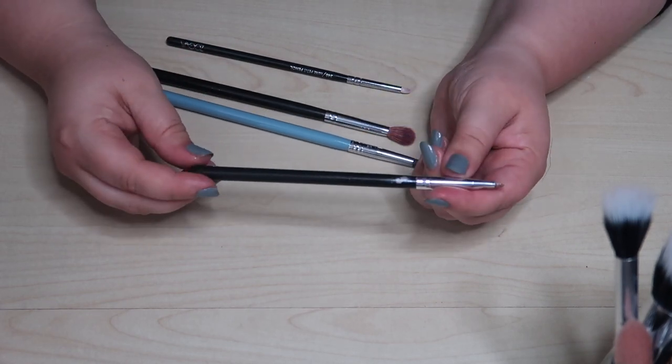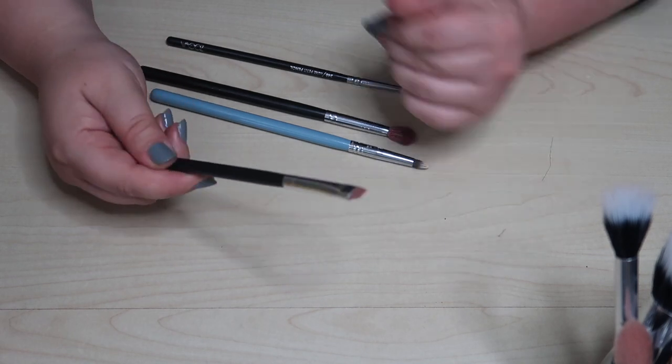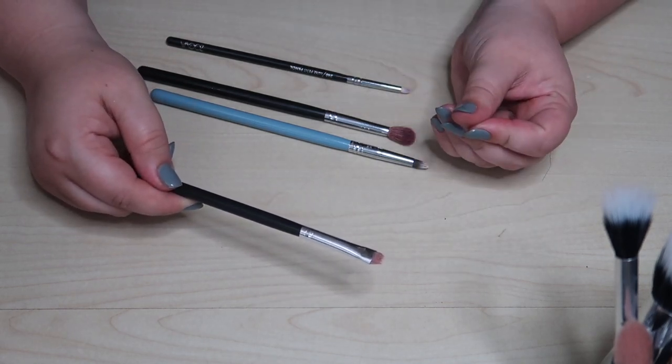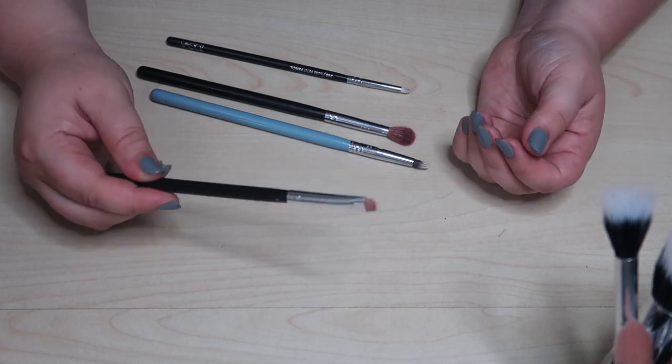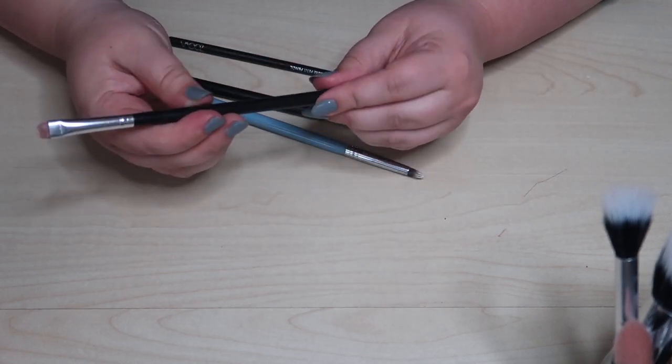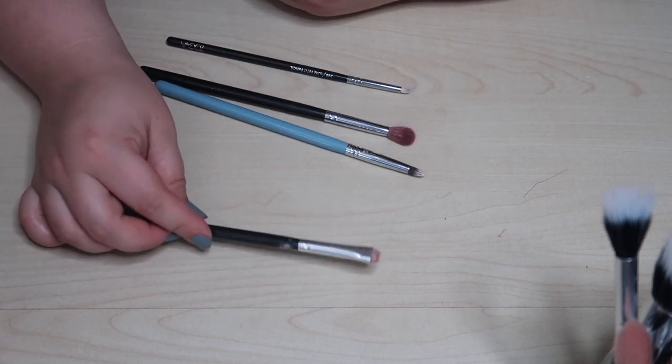The label has worn off this one so I don't even know what it is — it might be an old Morphe brush. It's a small textured shader brush that really picks up textured shadows well. Since the name wore off, I can't confirm if it's Morphe or not. Let's just pretend it's not Morphe and I'll keep it.